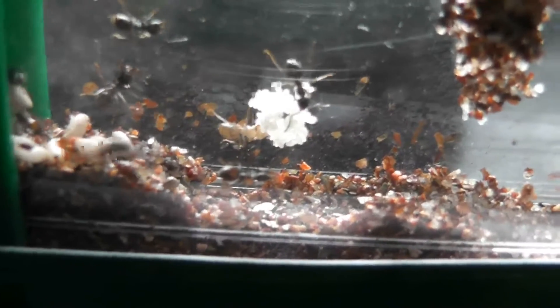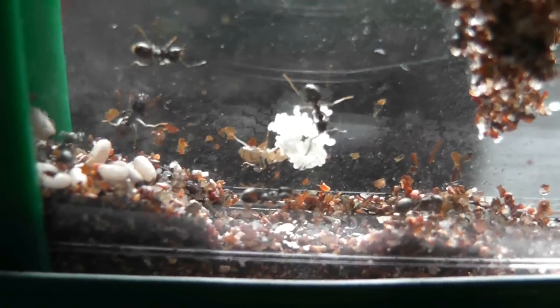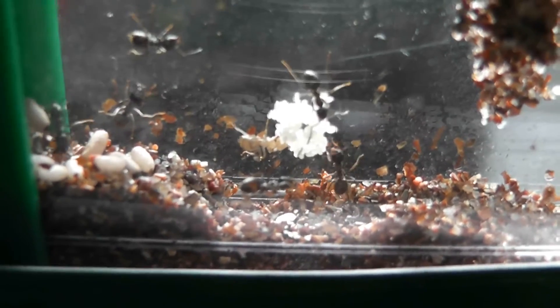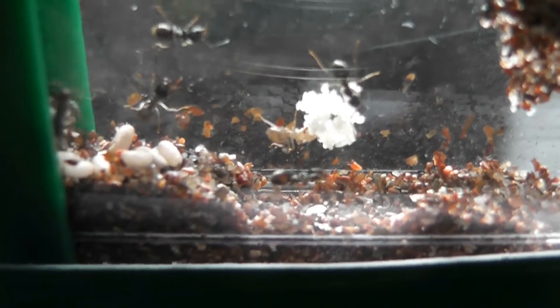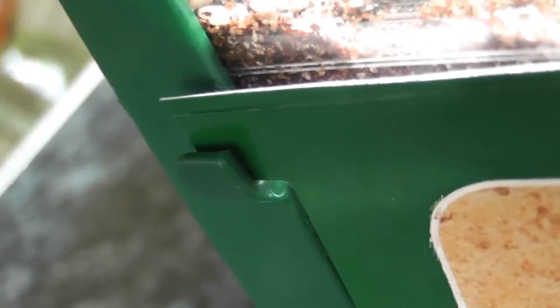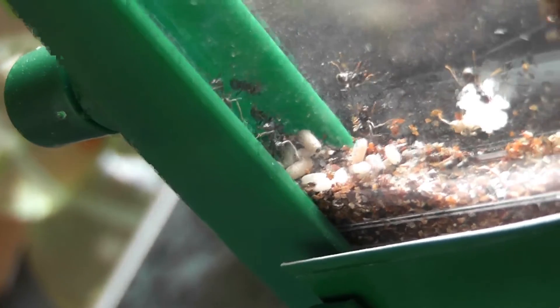Over by the egg mass — keeping my hands from shaking — we can make out another callow ant. This is the boosted colony, which has now spread itself around quite a bit, although this corner seems to be a favorite spot, particularly for the Queen, who's just hiding somewhere up inside the green part there.